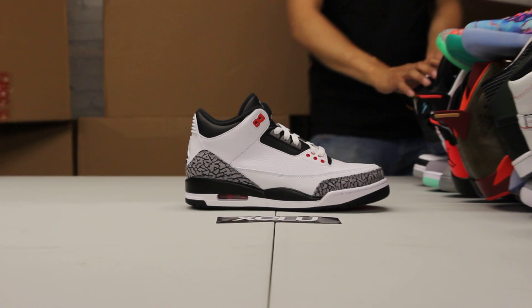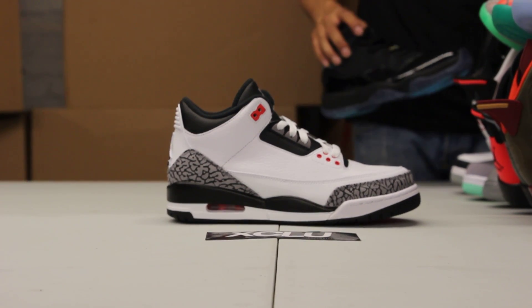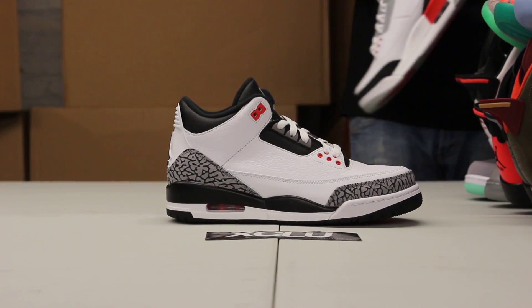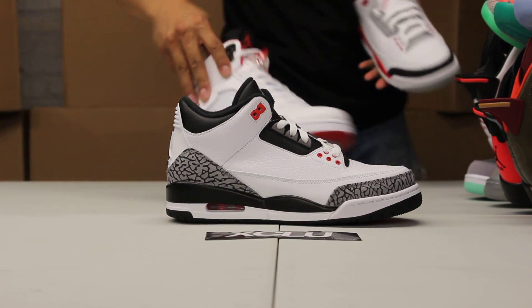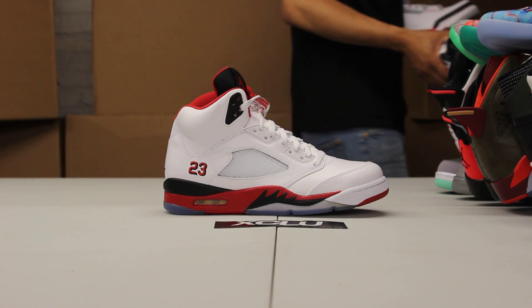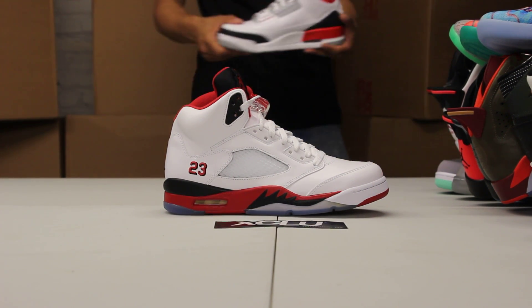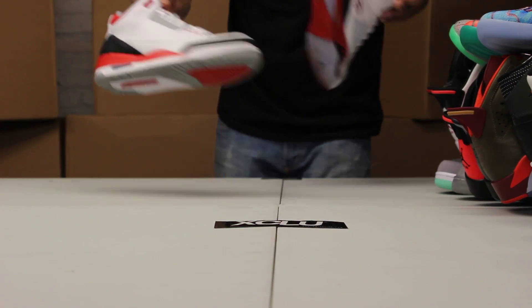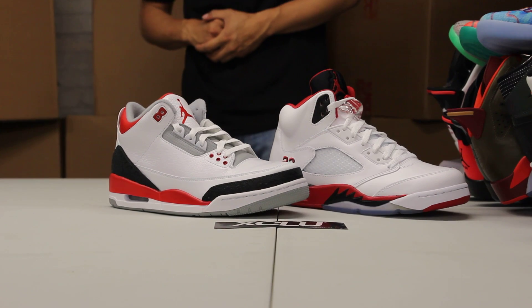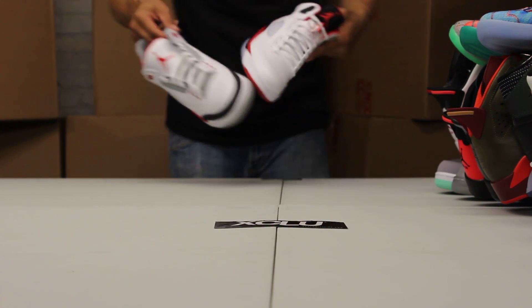We've got some Jordan 3 Heat for you guys as well — the Infrared 23 Jordan 3s. Those will be there, so if you missed out on those, you can come pick those up as well. You also have the Jordan 5 Fire Red that will be available at our Laval opening. And the Fire Red 3s — so both Fire Red 3s and 5s will be at our opening. Swing by and pick those up.